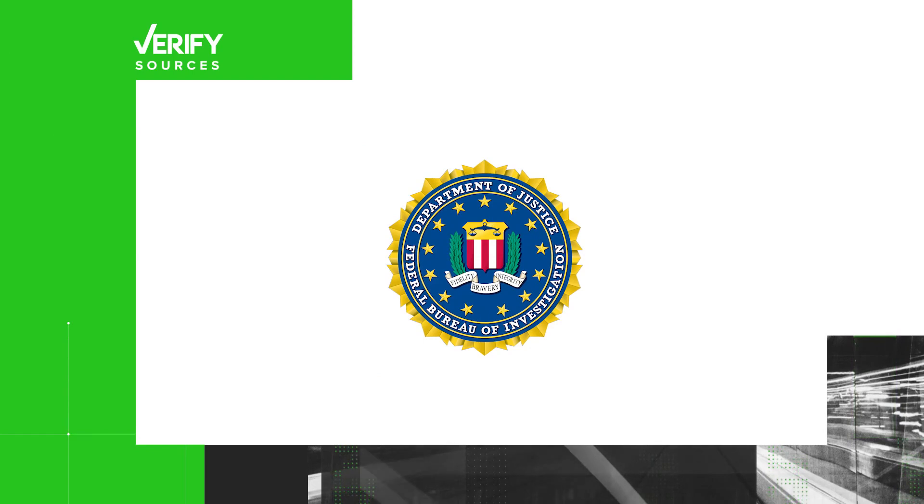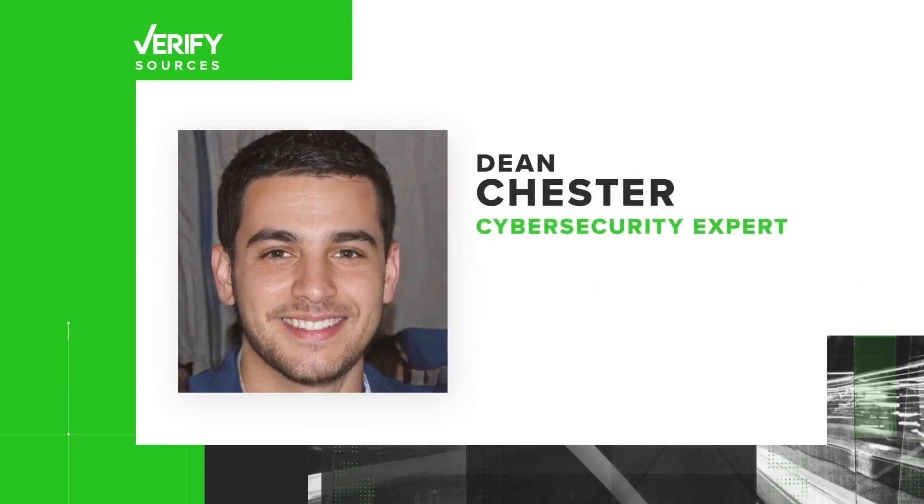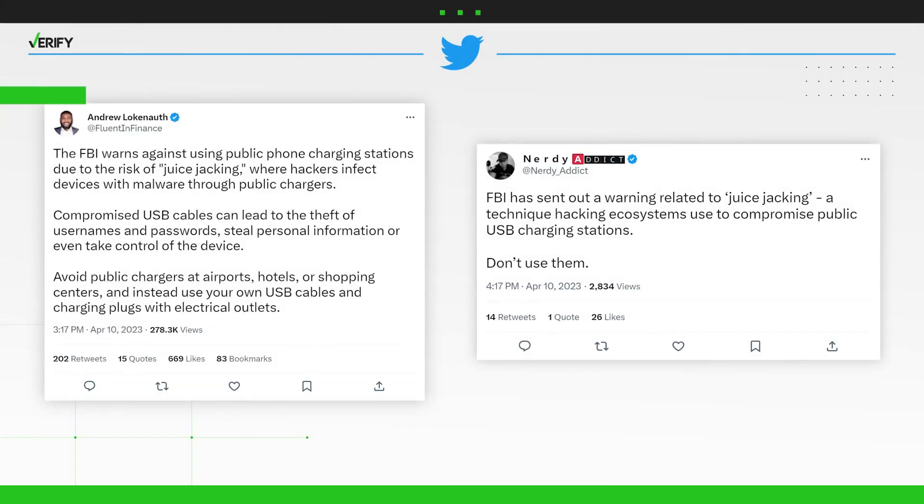Our sources are the Federal Bureau of Investigation, cell phone makers Apple and Samsung, and cybersecurity expert Dean Chester. The social media posts make juice jacking seem like something that can happen without warning, but tech experts say it's not quite that simple.